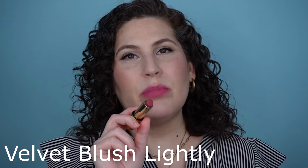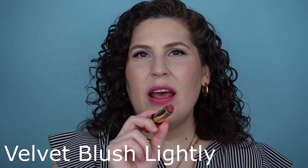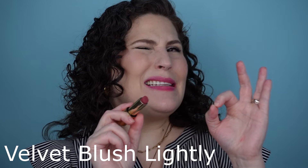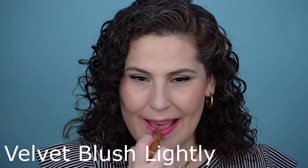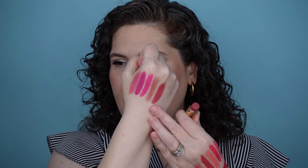Here is a shade that was kind of a special request from those of us who love Lisa's line — this is called Velvet Blush Lightly. She initially released Velvet Blush and some of us were like, can we get one that's just not quite as intense, just a little bit lighter? And this is what we got. Here is Velvet Blush Lightly — I like that it has a slightly cooler lean to it, but there is a lot of earthiness, a lot of brown and caramel mixed in, and it wears so beautifully with so many things.